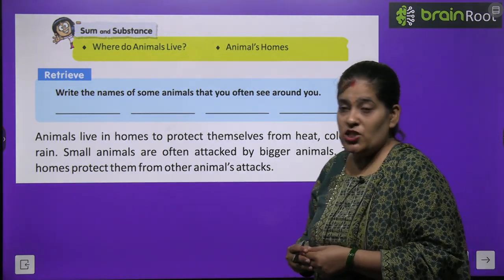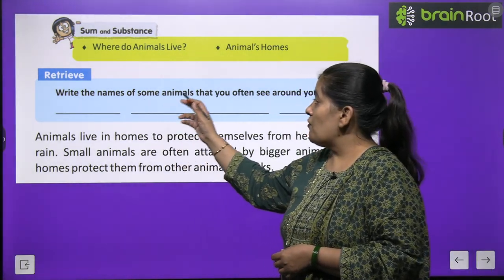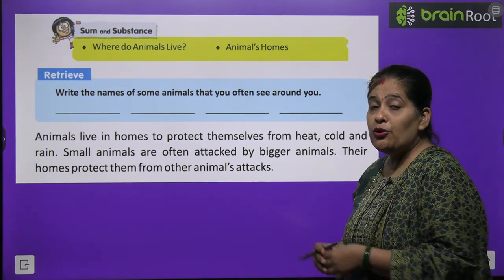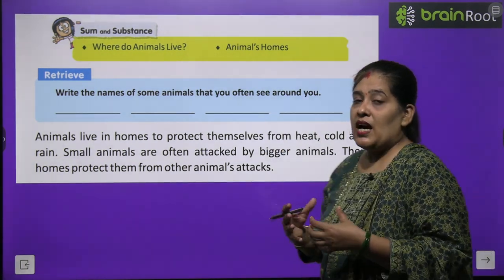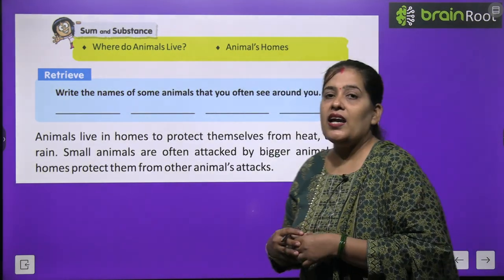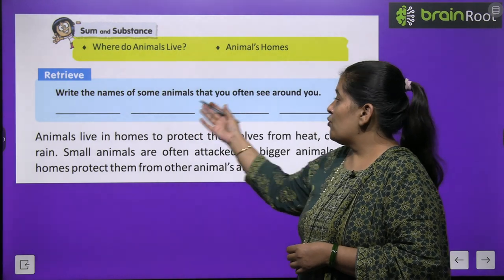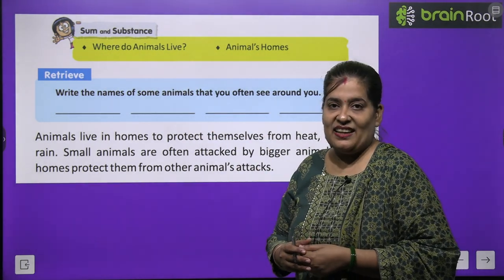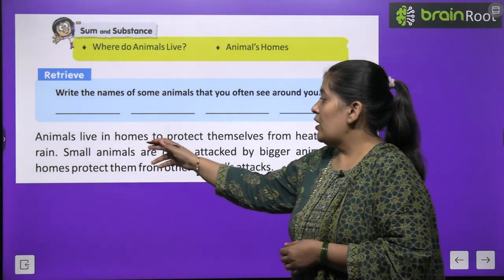Before we start the chapter, first we will do one question. Write the names of some animals that you often see around you. Aapko apne aaspaas bahut se janwar dikhte honge. Un mein se kuch janwaron ke naam likhne hain jo aap apne aaspaas dekhte hain.